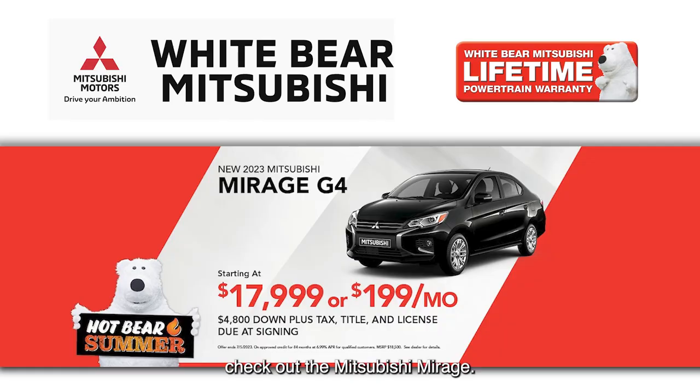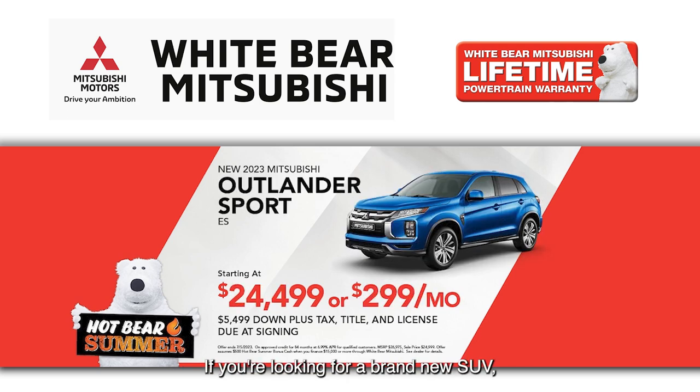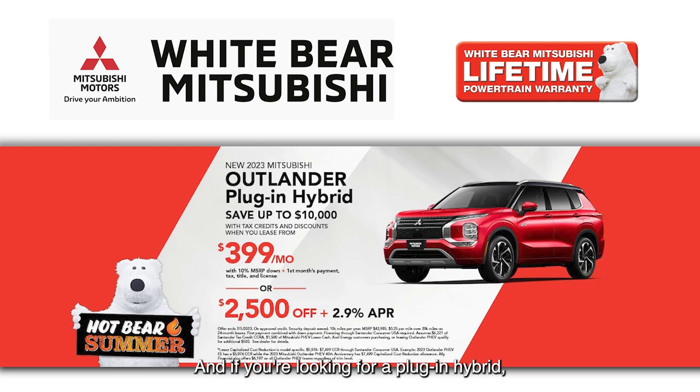If you're in the market for a brand new car, check out the Mitsubishi Mirage — America's most fuel-efficient non-hybrid car, starting at just $199 a month. If you're looking for a brand new SUV, check out the new Outlander Sport starting at just $299 a month. If you're looking for a plug-in hybrid, definitely check out the seven-passenger Mitsubishi Outlander plug-in hybrid — you can save up to $10,000 when you lease, with payments starting at just $399 a month.